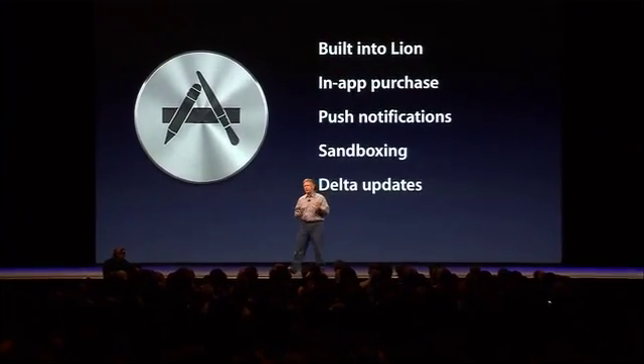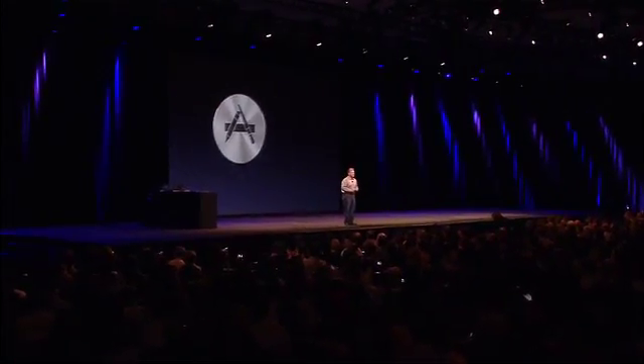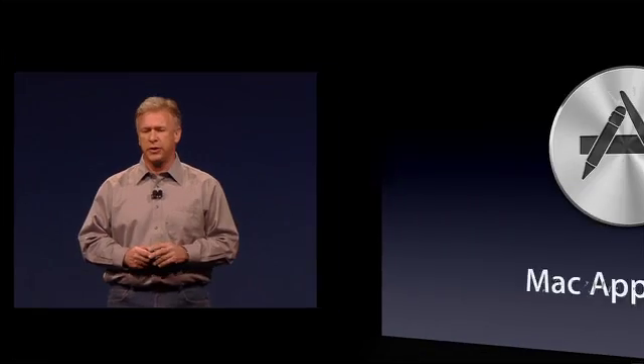And for users, downloads will be even faster because you can get these updates as Delta updates. So that's the Mac App Store — it's a really important part of the whole experience of Lion, as you'll hear more about.